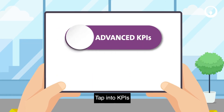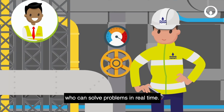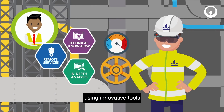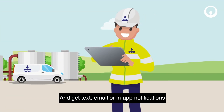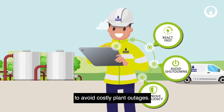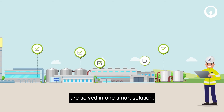Tap into KPIs for better decision-making. Reach out to a network of experts who can solve problems in real-time, using innovative tools like augmented reality. And get text, email or in-app notifications to avoid costly plant outages. All these challenges and more are solved in one smart solution.